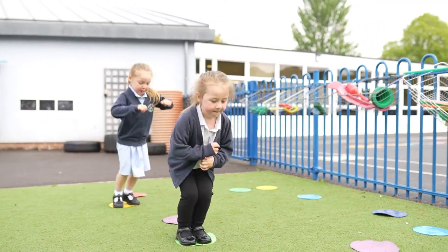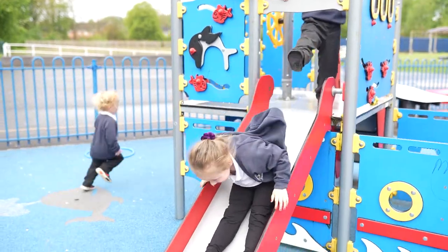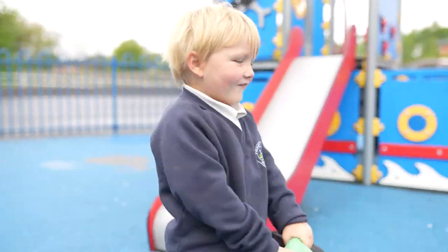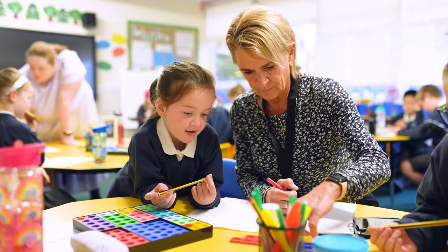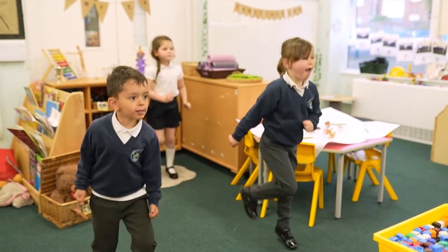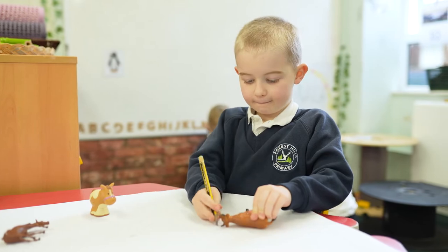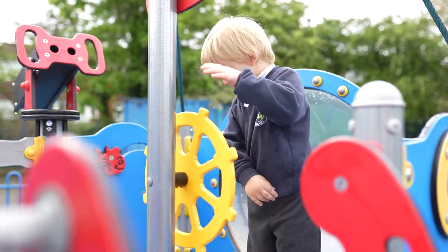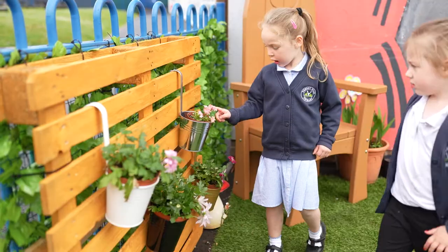Outdoor learning is an important part of our daily routine, as this is where the children are free to experiment with large movements and develop their gross motor skills. With our youngest children, we closely monitor and support the prime areas of physical development, personal, social and emotional development, and communication and language, because we know these are the key skills that children need in order to achieve success as they get older.